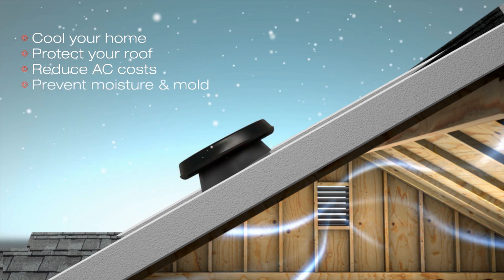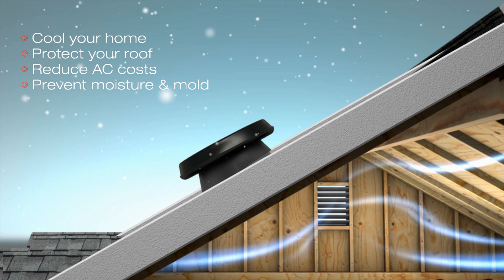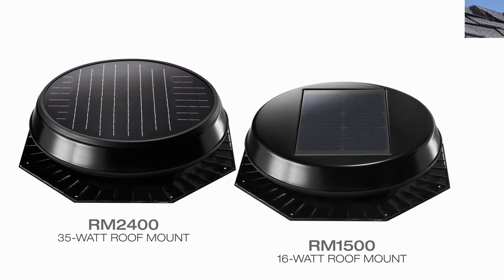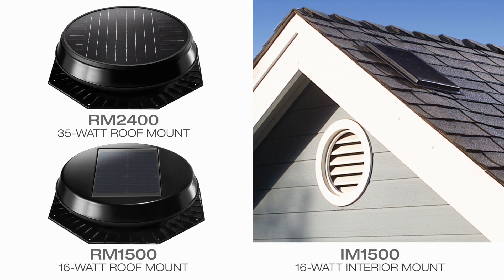It even goes to work in the winter to prevent moisture buildup, mold, and ice damming. Don't need the massive power of the RM2400, or prefer an internally mounted fan? Solatube has all the solar attic fan options to fit your needs.